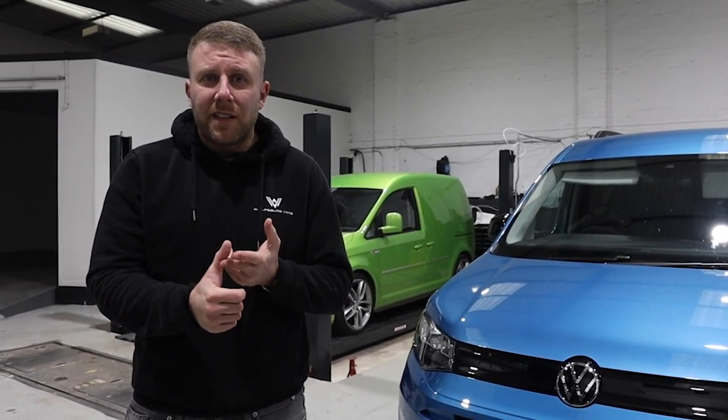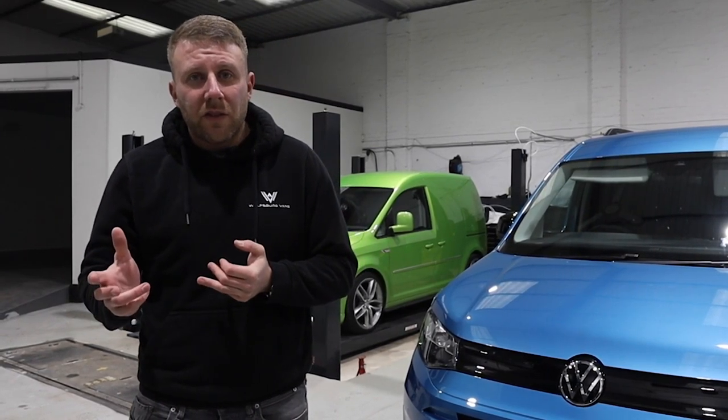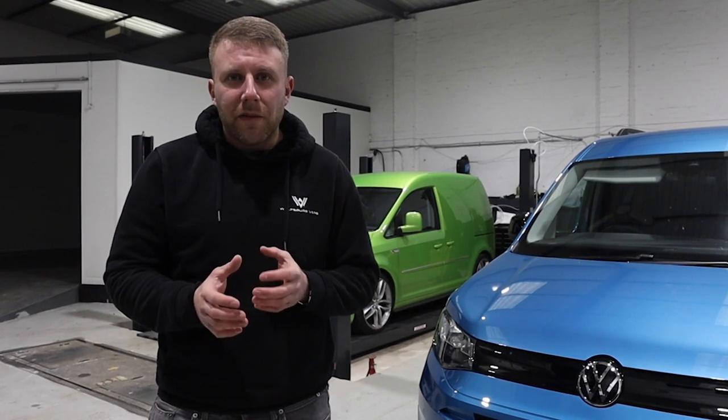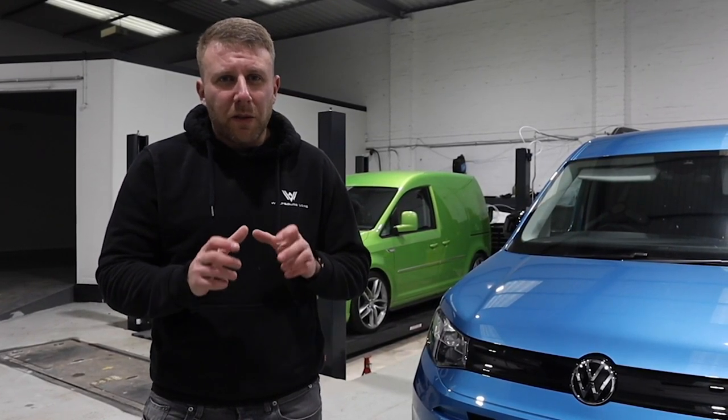The cab is comfortable, stylish, the tech's fantastic. It now benefits from a six-speed gearbox as standard, with the optional DSG as well. So this is going to be a really nice place to be if you're racking up the miles, and that's where I think this van is going to be leading the way, especially in the small van sector. Those of you that know us know that we lower all our Wolfsburg Caddies, and that's going to continue with this latest model too.